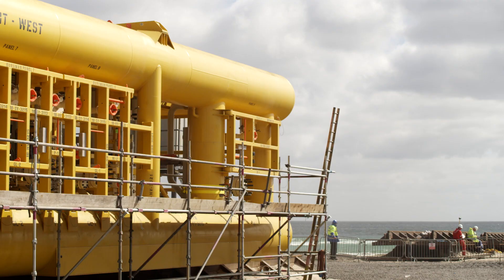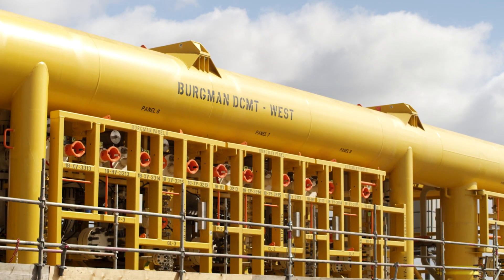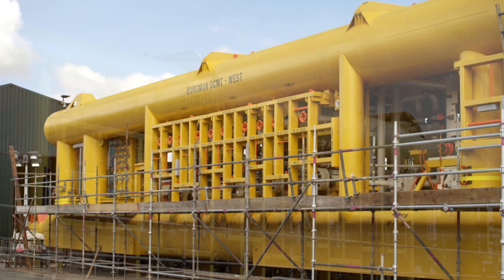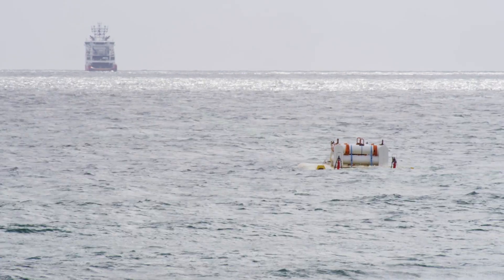While the vessels are completing that part of the operation, we'll be getting the Bergman bundle, which is sitting alongside, ready. And within seven to eight days the vessels will be back in Sinclair's Bay ready for another launch. That bundle will be completed much as the previous one on Catcher.